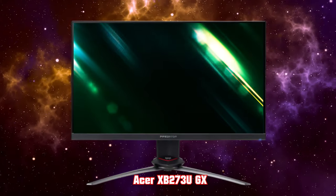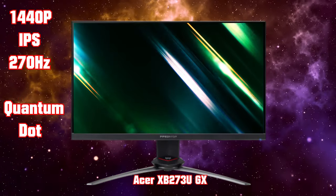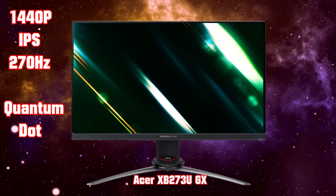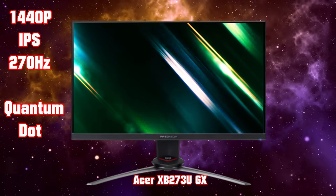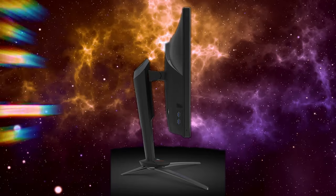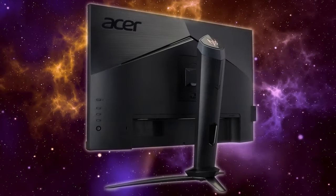The next monitor is the Acer Predator XB3, model XB273U GX — 270Hz at 1440p. This is a great gaming monitor with very good color tones even in HDR, through the use of quantum dots. As far as IPS panels go, this one has good contrast.